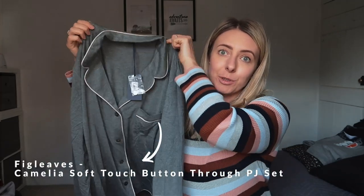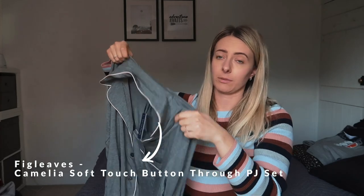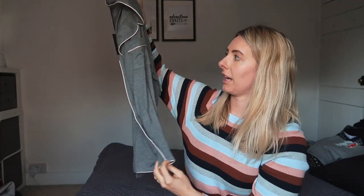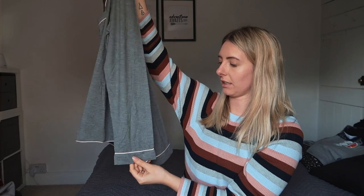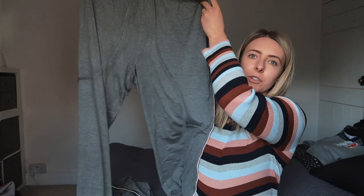I also invested in some new pyjamas — these gorgeous Fig Leaves own brand pyjamas in a dusky grey with rib detail around the collar and pockets. This is the top and then there are also bottoms with rib detail down the side.